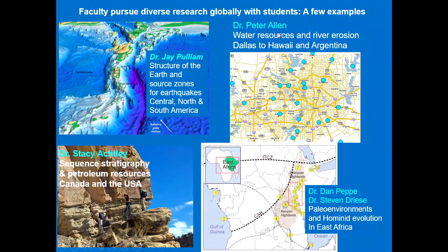Dr. Peter Allen is our engineering geologist who studies erosion at the earth's surface and is trying to develop a universal equation for stream erosion. Dr. Stacy Ashley is our petroleum geologist and he's interested in a field called sequence stratigraphy. Dr. Dan Pepe and Dr. Steve Driese are both paleoclimatologists who look at paleoenvironments in the past, in particular hominid evolution in East Africa.